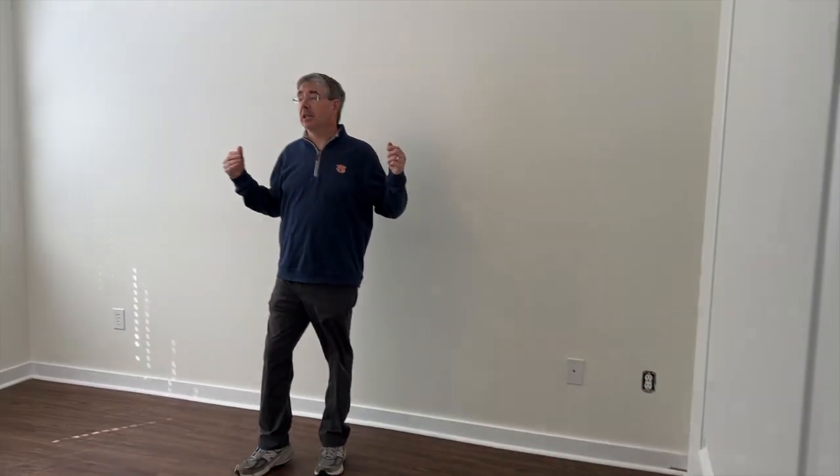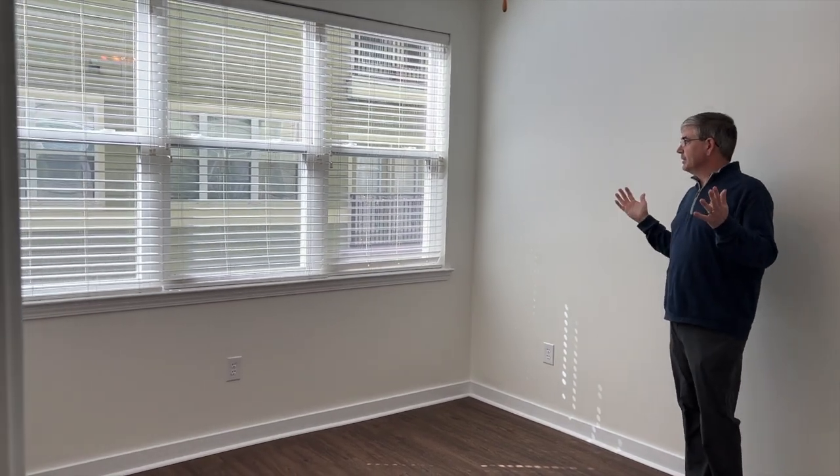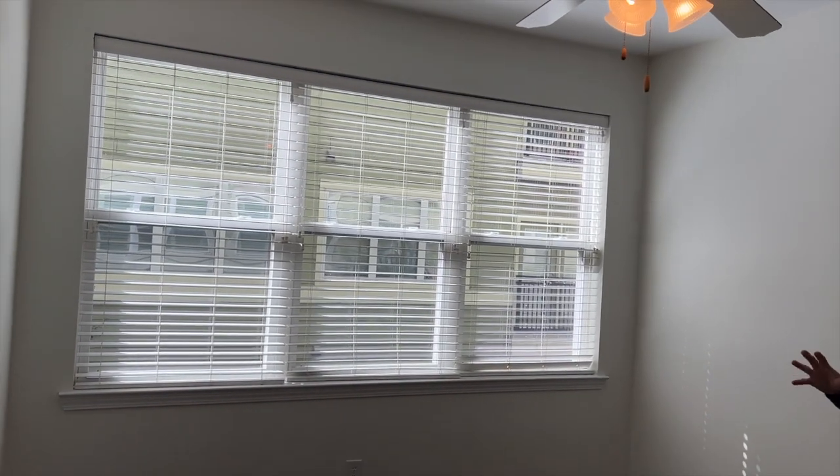What a beautiful, big master bedroom — lots of light coming in through these triple windows. You have two-inch faux wood blinds, which is really nice. And now let's head into the massive master bath.